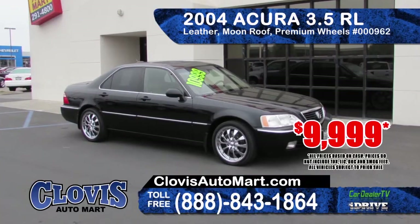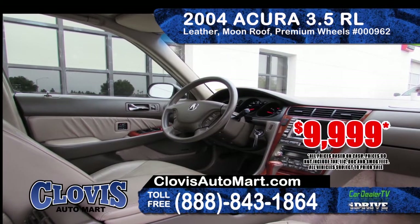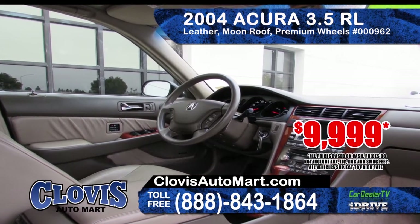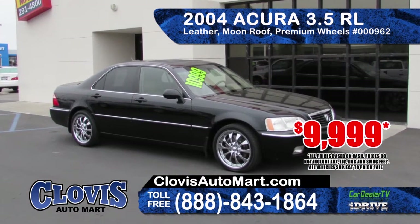Clovis Automart has this 2004 Acura 3.5 RL. It features leather seating, power windows and door locks, moonroof, premium wheels, and comes at a special price of $9,999.